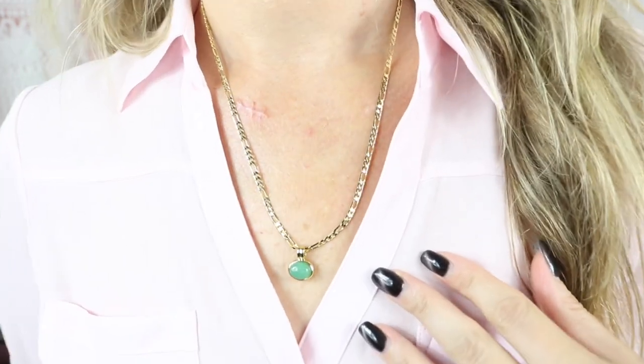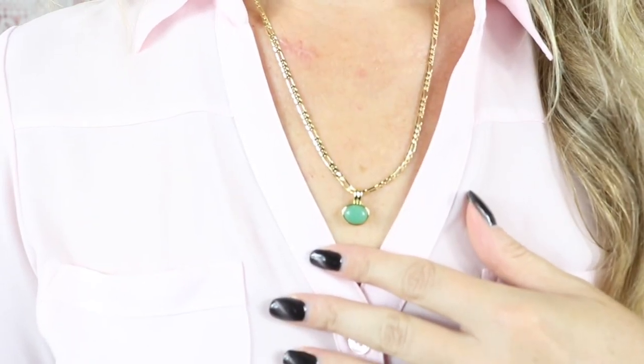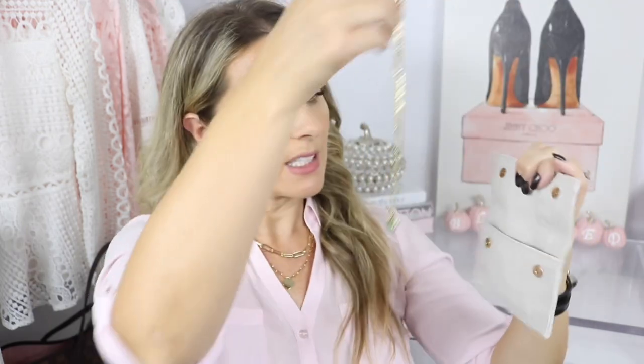Another necklace I'm super excited about is the Niche Necklace. It is stunning — you can wear it alone or layer it with other necklaces, even with the Summer Necklace. It is gold-plated and has a beautiful gemstone. This necklace was actually a collab with Michelle Choi, and I love the color of the gemstone. It also comes with a little pouch for travel or storage, which is really cute.